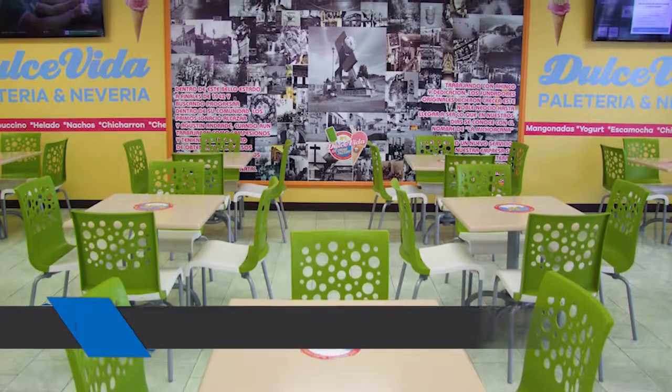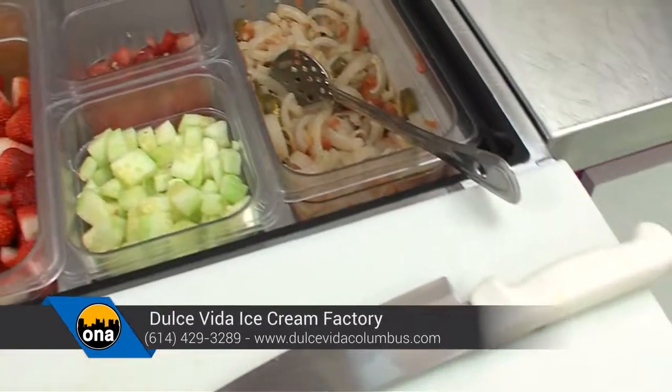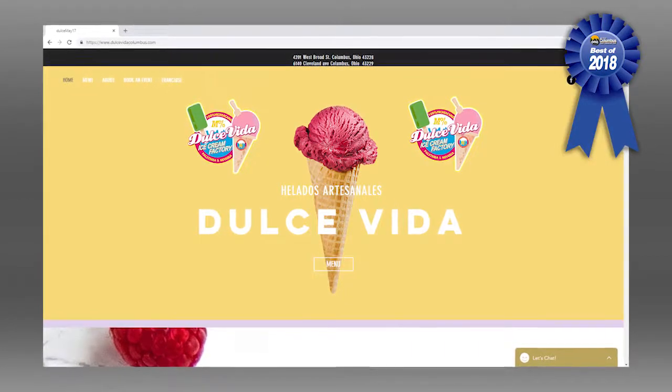What are the future plans for expansion? Currently we have two locations. This year we're planning a third, if not a fourth location. We're also in the process of putting together actual typical street carts, so look for us at area festivals. This location is at 4201 West Broad Street, almost at the corner of Georgesville and West Broad. You can find us on Facebook at Dulce Vida Ice Cream Factory, and on the web at dulcevitacolumbus.com.